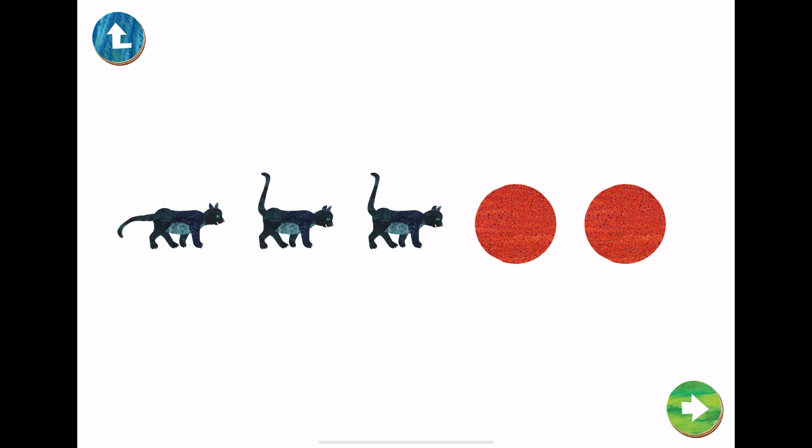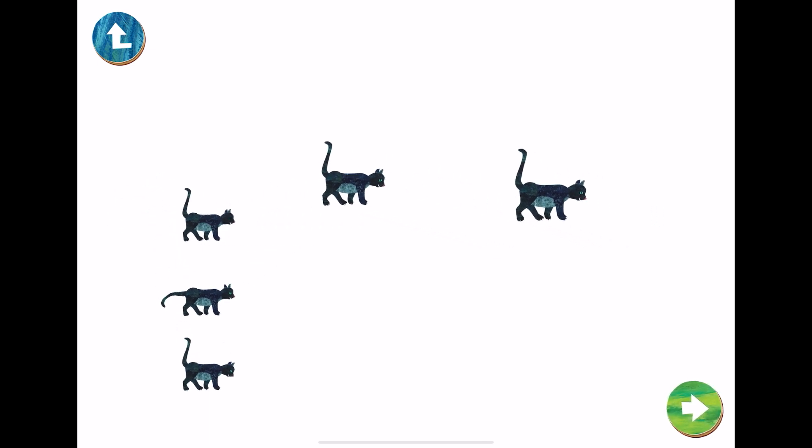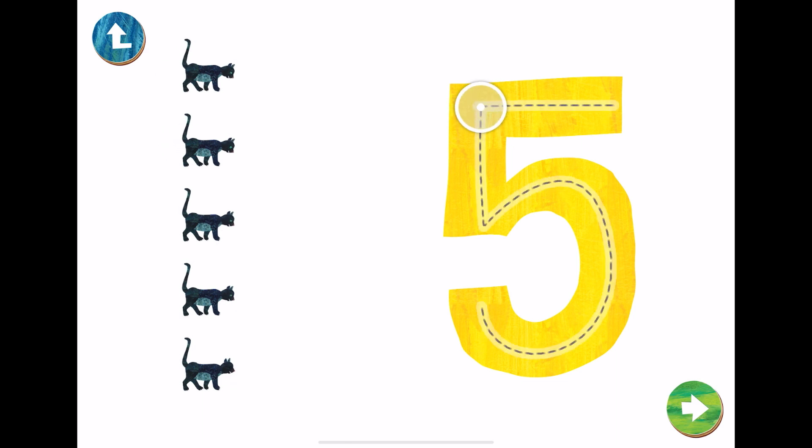One, two, three, four, five. Five cats. This is the number five. Let's trace number five.